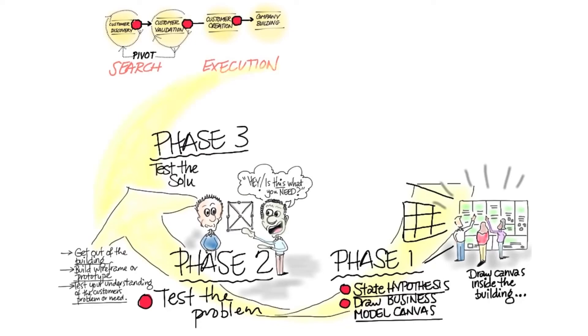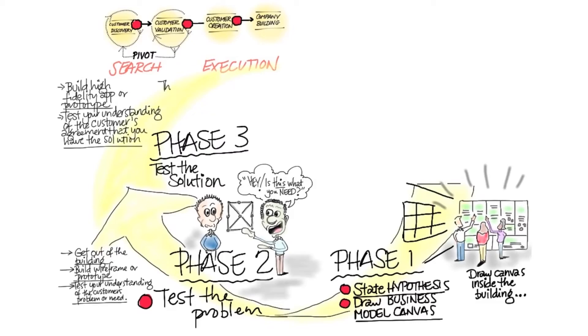The next thing is you're going to test the solution. If you're on the web, you do this by building a low fidelity and then a high fidelity prototype. You're going to again test your understanding of the customer's needs and whether your solution matches it. This match is called product-market fit.